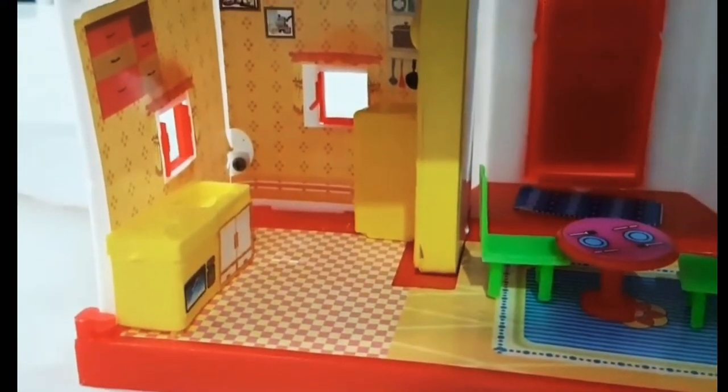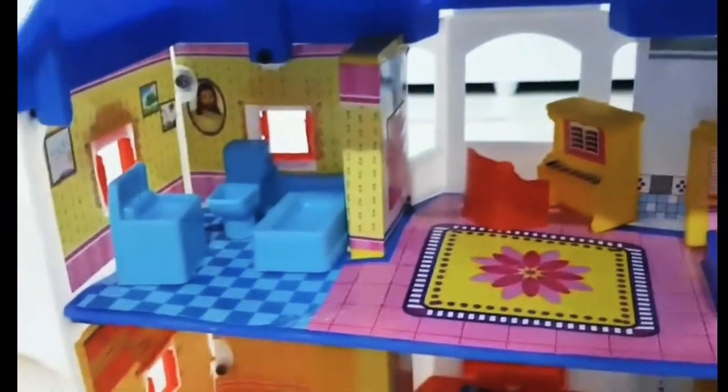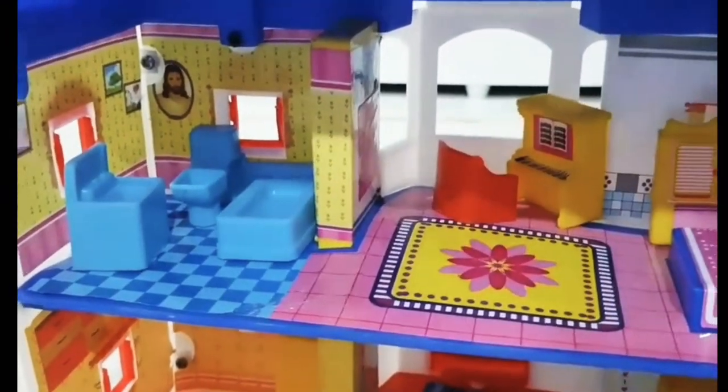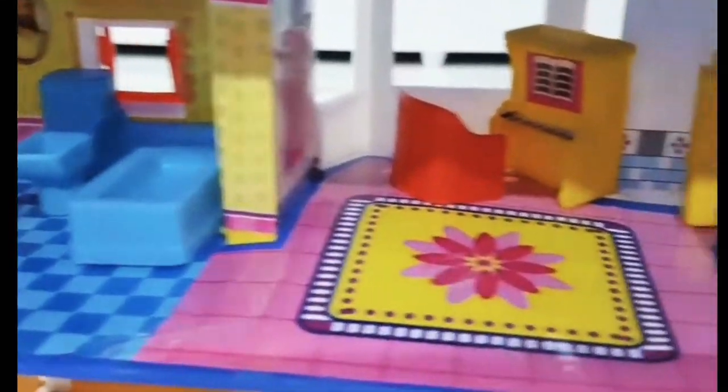Let's put stairs. Okay, honey, your house is looking very pretty. Thank you.